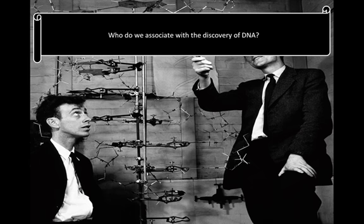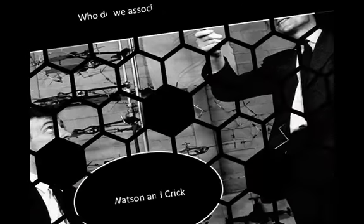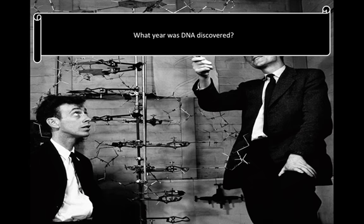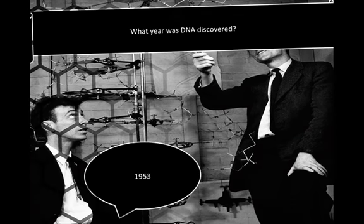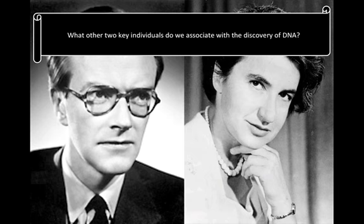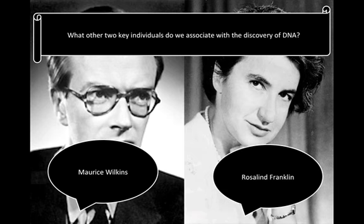Who do we associate with the discovery of DNA? Watson and Crick. What year was DNA discovered? 1953. What two other key individuals do we associate with the discovery? Morris Wilkins and Rosalind Franklin.